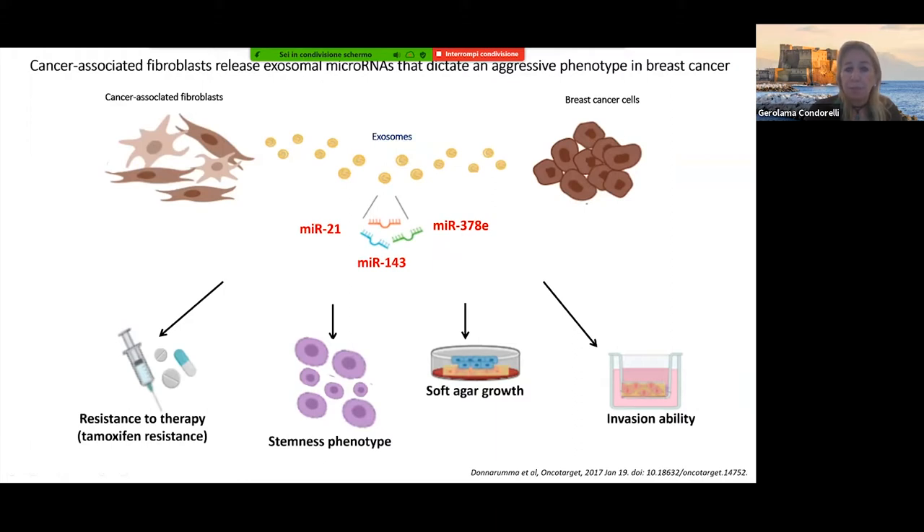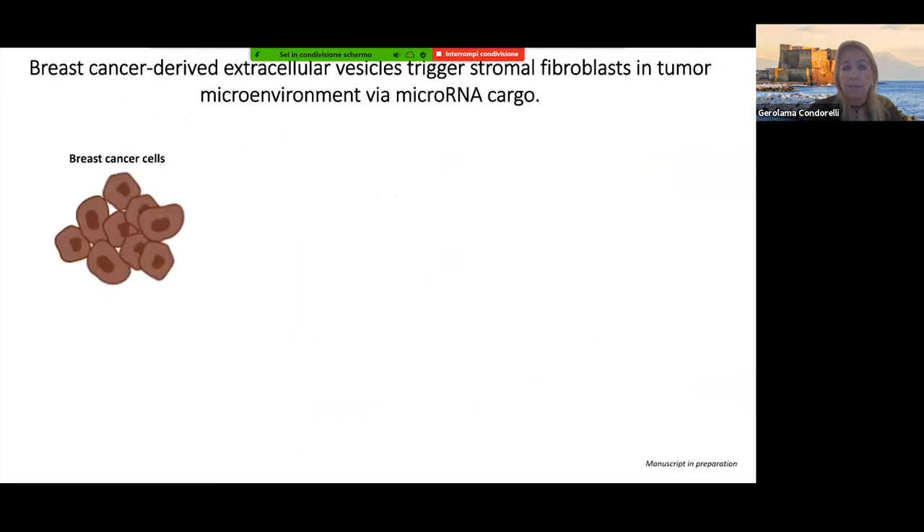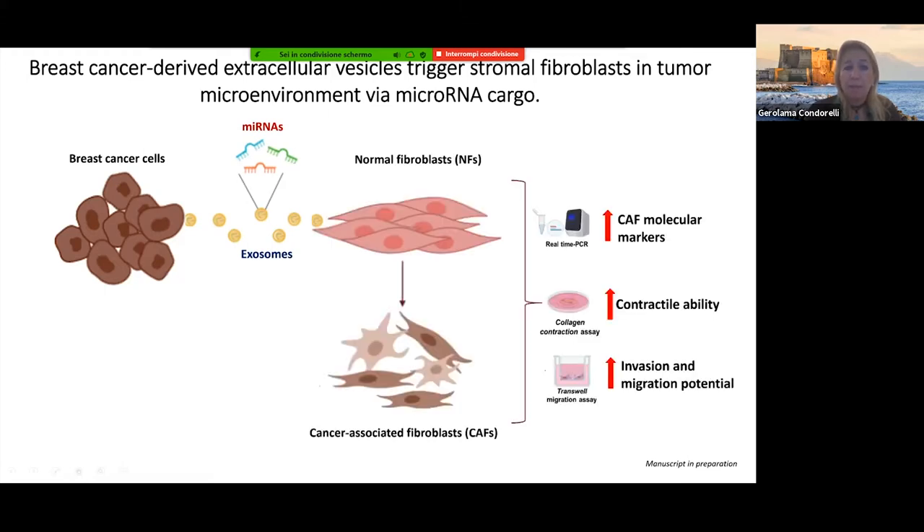That work has been published. Now we have another study looking at it the other way around: breast cancer cells releasing exosomes with particular microRNAs that are taken up by normal fibroblasts in the cancer tissue, inducing transformation of normal fibroblasts into cancer-associated fibroblasts. Those CAFs acquire increased contractility, molecular markers, invasion, and migration ability. Most importantly, cancer-associated fibroblasts may also produce factors that influence the behavior of normal breast cells. This study has not yet been published.